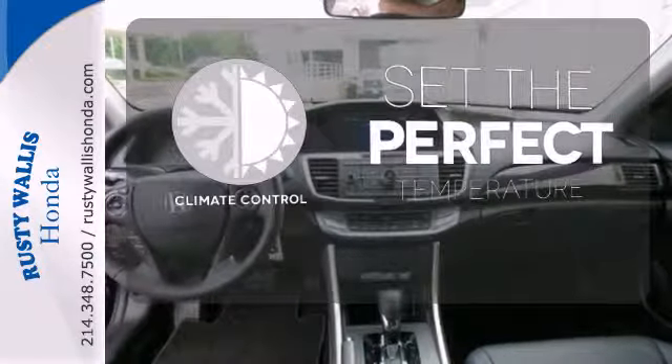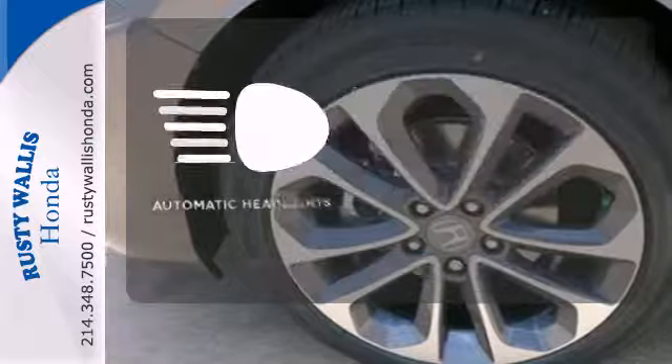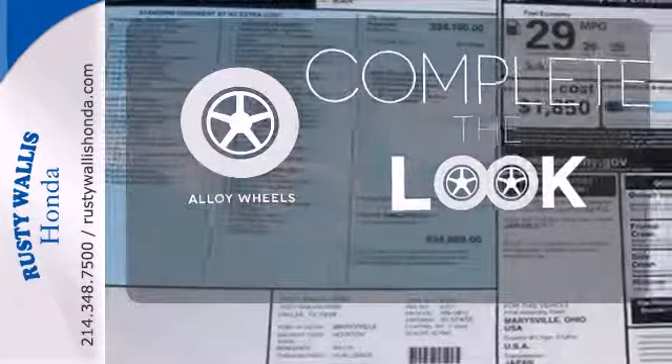The climate control lets you set the temperature exactly where you want it. With the handy automatic headlights, you'll never be left in the dark. Your ride is stylish from top to bottom with the alloy wheels.